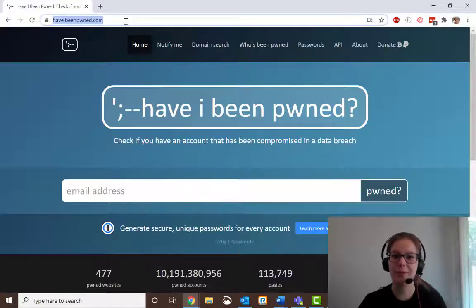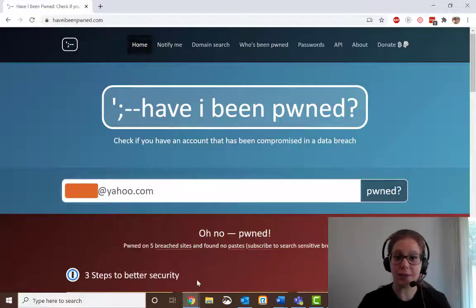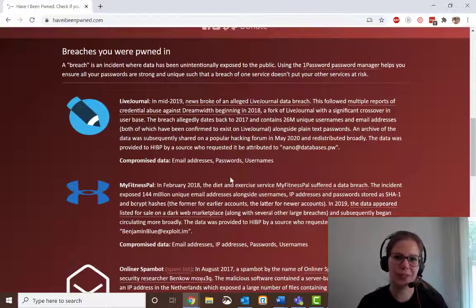So we open up haveibeenpwned.com and type in your email address. I'm going to type in one of my old Yahoo email addresses. You can click Enter or pwned, and then you're going to see, if you've been pwned, it's going to be this red screen. Scroll down to learn more about the breaches you were involved in. For example, you might see something that you didn't realize you still had — LiveJournal. That's still a thing?